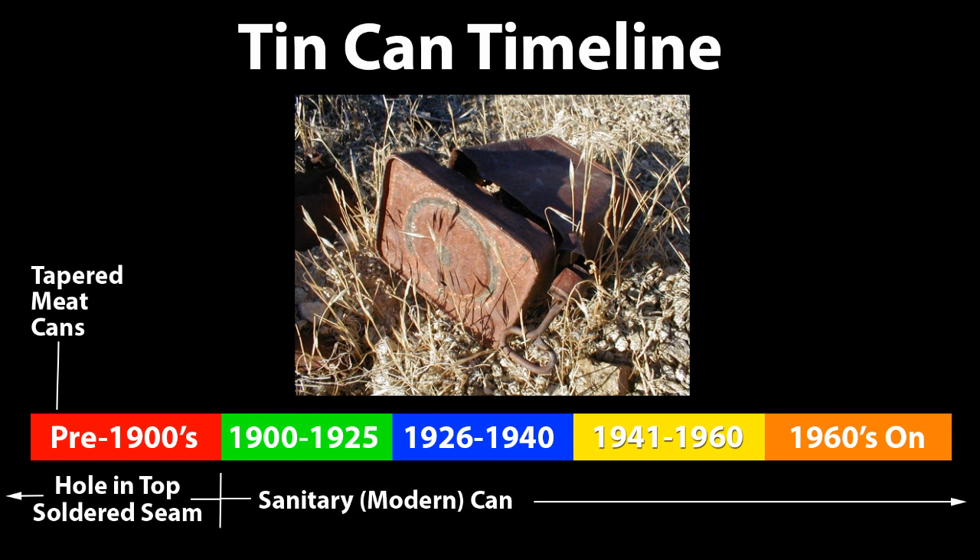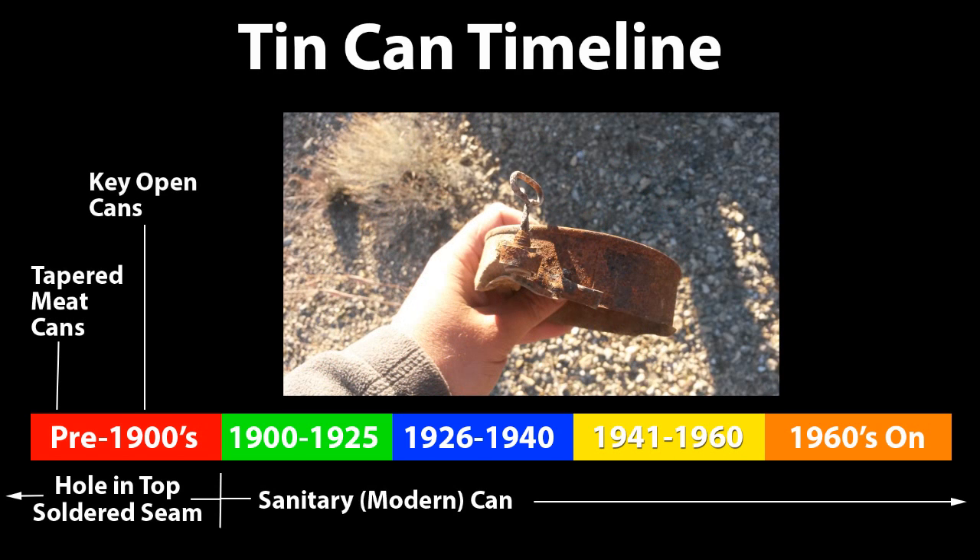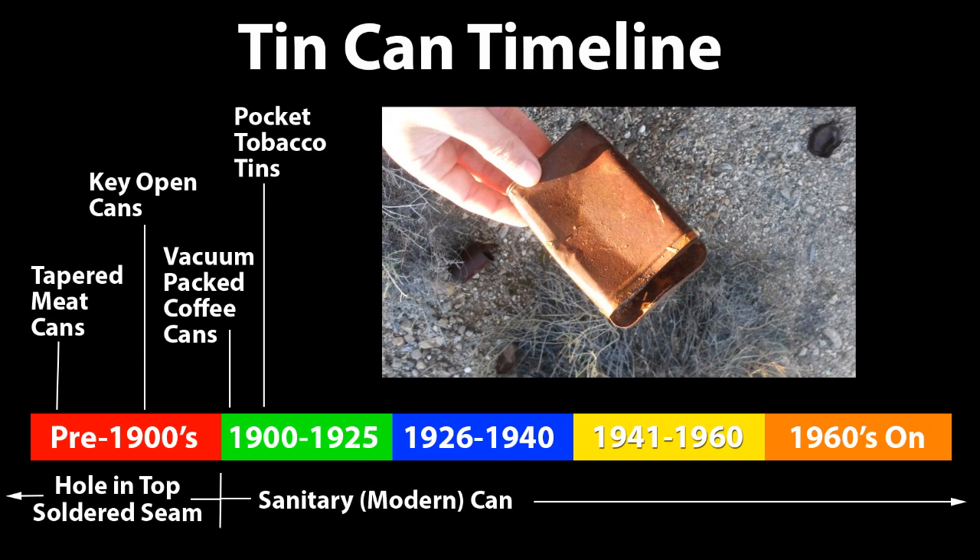Tapered meat cans were invented in 1875. Key open cans were invented in 1885. This can here is also a vacuum packed coffee can, which was invented in 1903. The ever-present pocket tobacco tins were invented in 1907 and popularized by the Prince Albert brand.